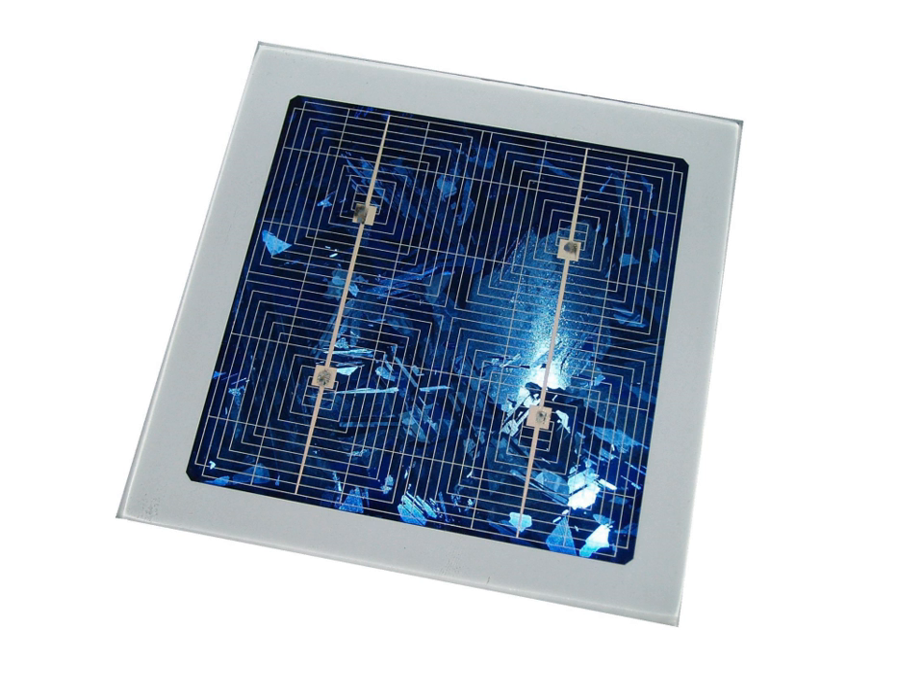Nanocrystalline solar cells make use of some of the same thin-film light-absorbing materials, but are overlain as an extremely thin absorber on a supporting matrix of conductive polymer or mesoporous metal oxide having a very high surface area to increase internal reflections, and hence increase the probability of light absorption. Using nanocrystals allows one to design architectures on the length scale of nanometers — the typical exciton diffusion length. In particular, single nanocrystal devices, an array of single p-n junctions between the electrodes separated by a period of about a diffusion length, represent a new architecture for solar cells with potentially high efficiency.